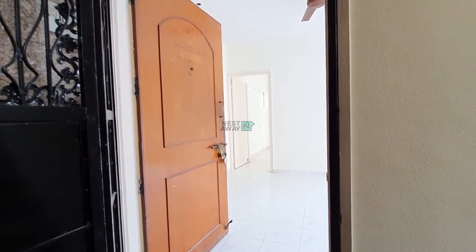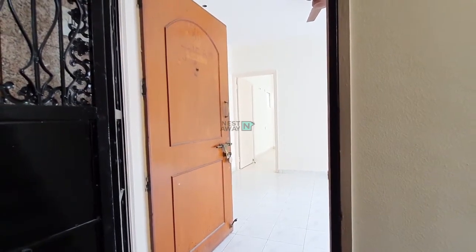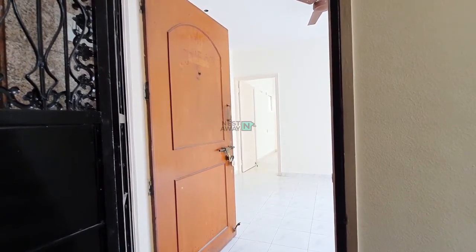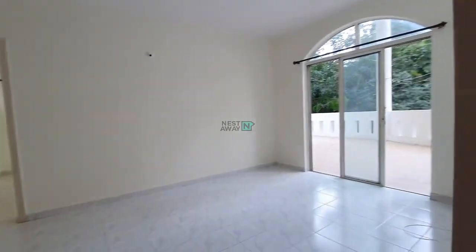Hello, nice to meet you. Today we are at Sus Road and this is a 2BHK unfurnished flat available in Kalyan Residency, D-E Building, flat number three. As you can see, this is the living room.